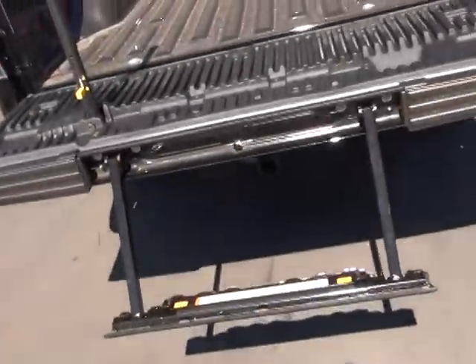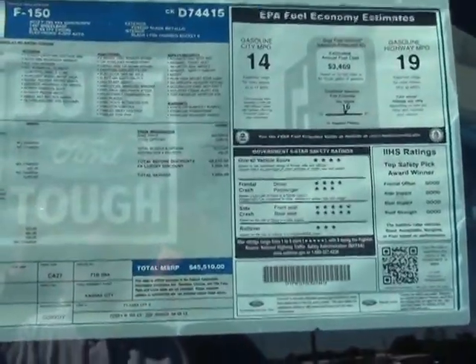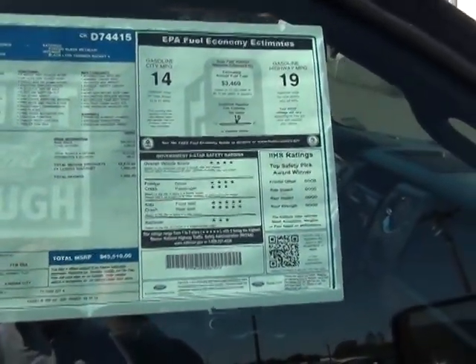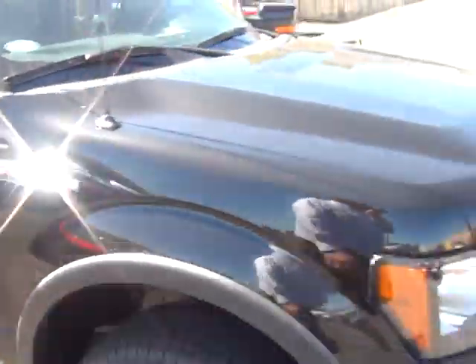The stand-up rod and bar — this is a very, very nicely equipped truck. The rims and packages. Here we can see the window sticker: $45,510 is the price on this one, 14 to 19 miles per gallon with a 5.0 liter engine. Just a beautiful Ford FX4.